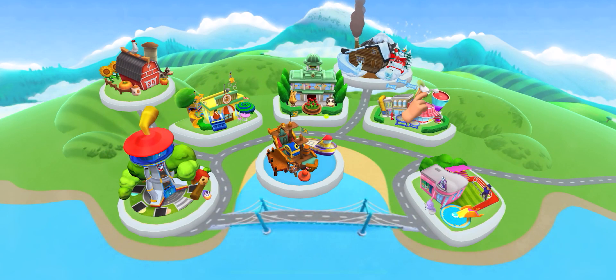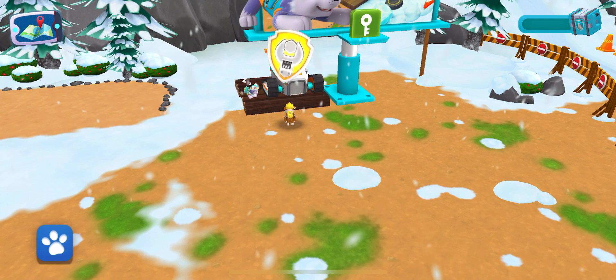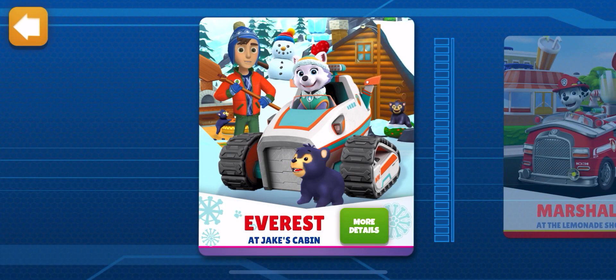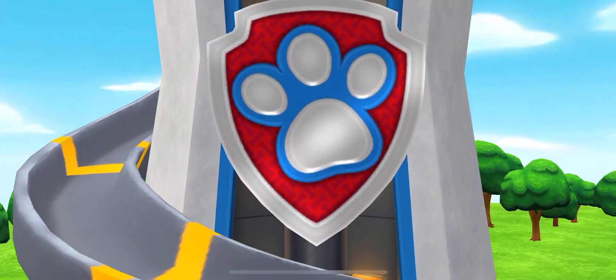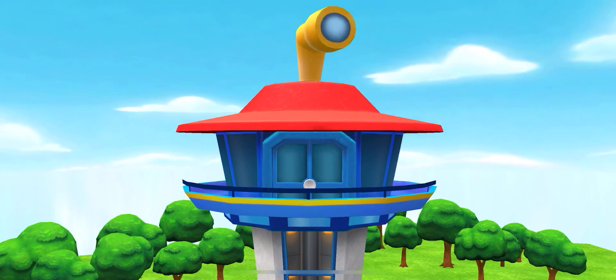Pick a plate, we're on a roll! Paw Patrol! Paw Patrol! Paw Patrol! To the lookout! Paw Patrol! To the lookout!